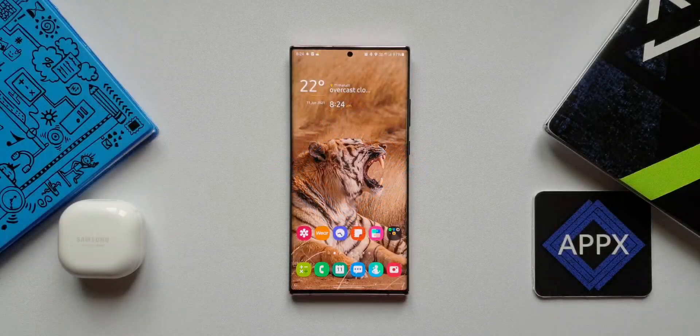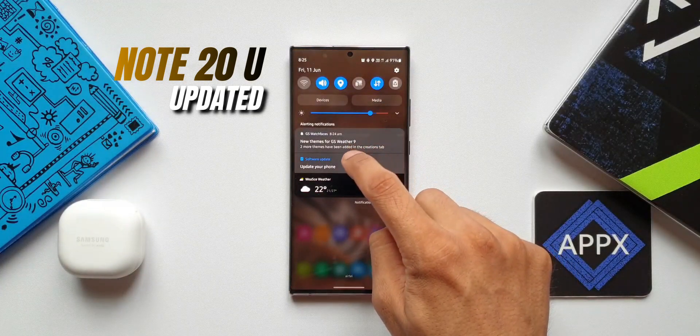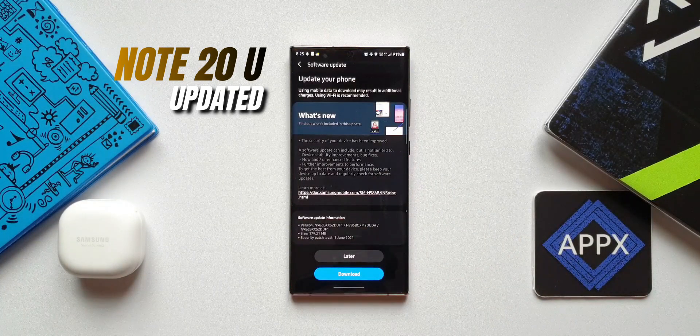What's up guys, welcome to Apex, thanks for tuning in. I just want to keep you guys updated about the all-new update that we have received on the Samsung Galaxy Note 20 series. This is the Note 20 Ultra that I have here.